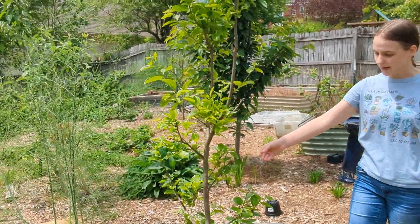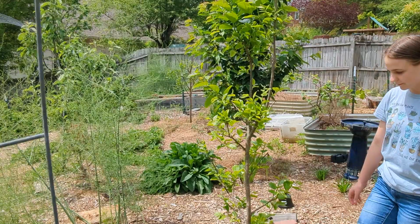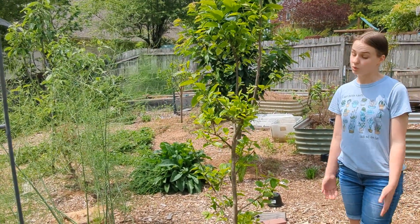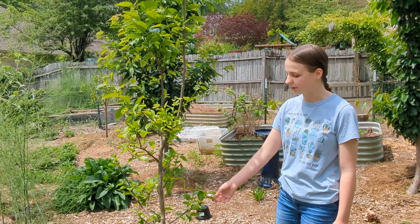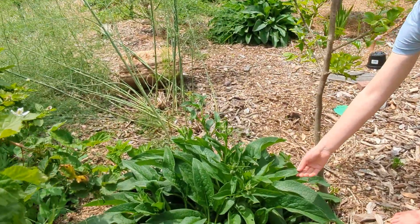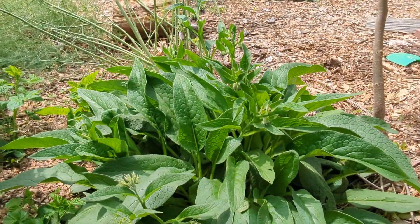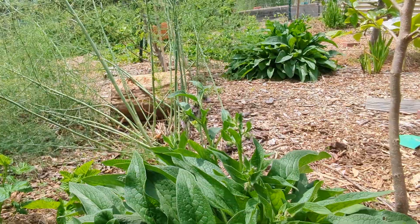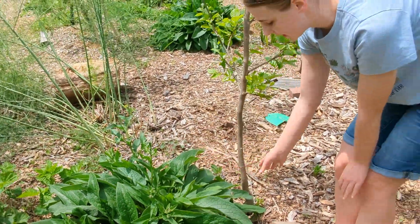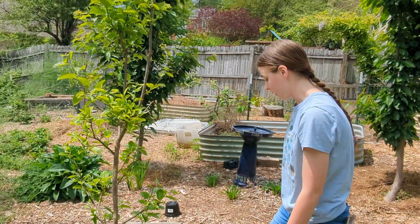On this side we have one of our persimmons, which we have not yet gotten fruit off of, and we don't know yet whether we're going to get any this year. Down here we have comfrey, which we have in multiple places. We've been using it as a chop and drop — it grows very well and comes back so well that you could basically chop the whole thing, use it to mulch the trees, and it will come right back.